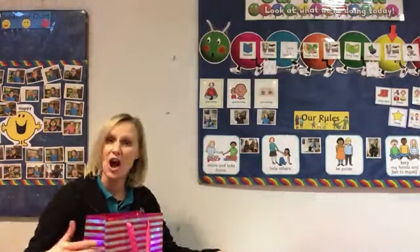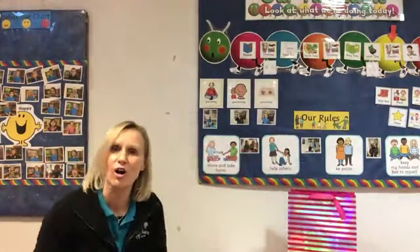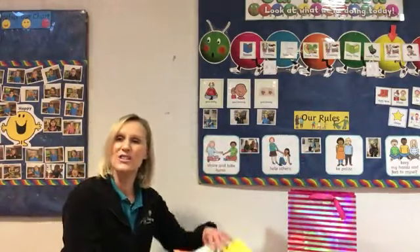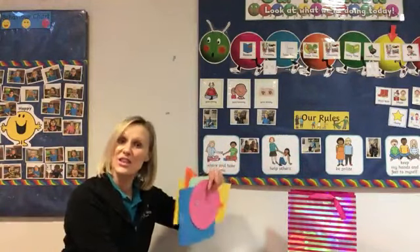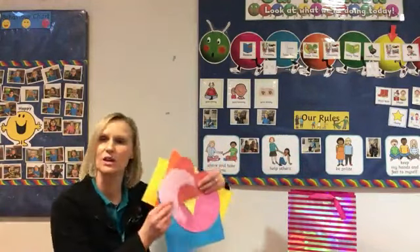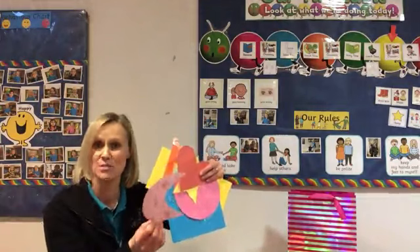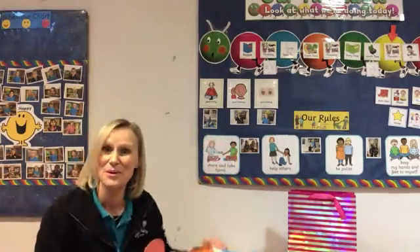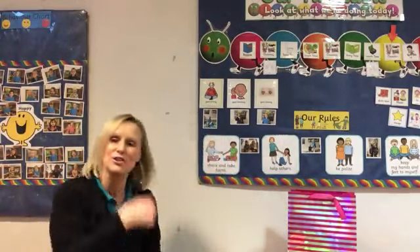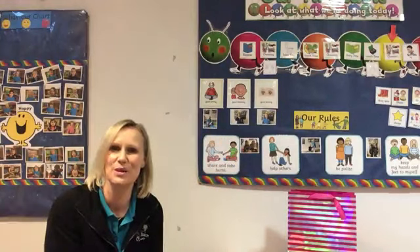Well done! So in my mystery bag there were lots and lots of different shapes. And so this week we are going to be learning all about shapes, shapes and more shapes. Can you join me back in video number two? You can find out what your activity is going to be about today. Bye-bye!